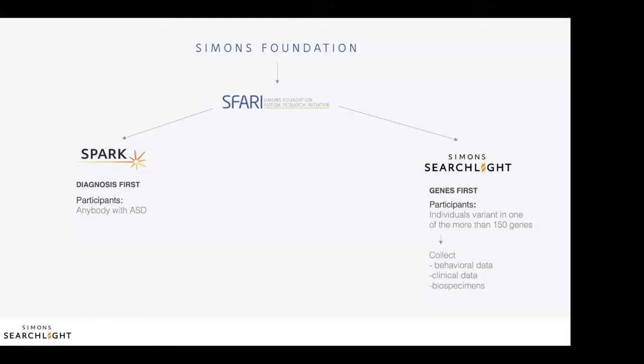In addition, any researcher around the world can apply to use the resources — that is, data and samples — collected through Simon Searchlight. One of those available resources are induced pluripotent stem cells, or IPS cells. So let's talk about what IPS cells are and where they come from.